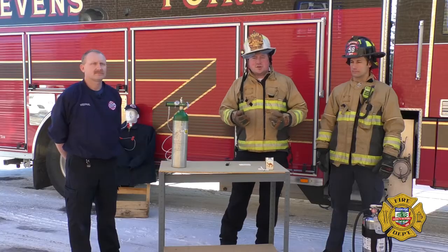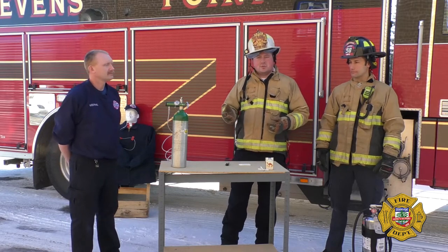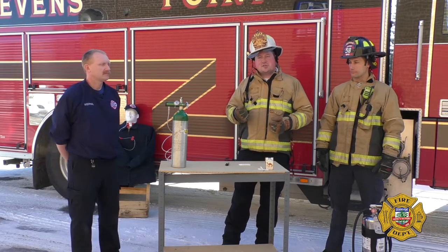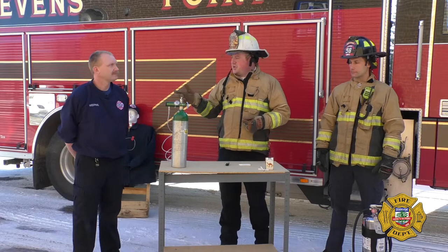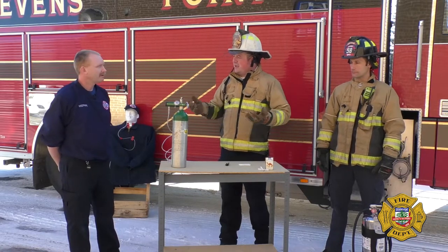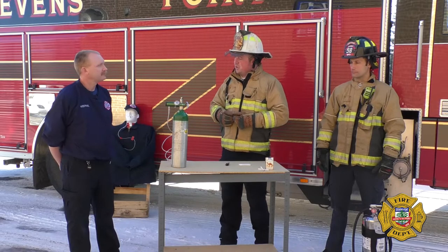Today we have set up a few demonstrations to show you the dangers of smoking with oxygen. We have some tips on how to protect yourself if you do use oxygen in the home. But let's start off with Shane to explain why we have oxygen in our homes, what the medical uses for oxygen are, and give us an overview.